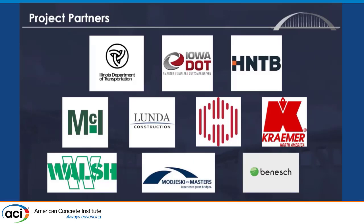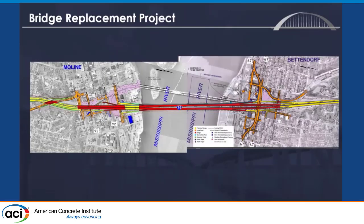Here are some of the project partners: the Iowa and Illinois DOT, contractors, architects, and engineers. I love this slide — everything in red were bridges, everything in yellow is interstate on-grade paving, and orange is local roads that were all part of the project done concurrently. It actually extends beyond the edge of the picture.